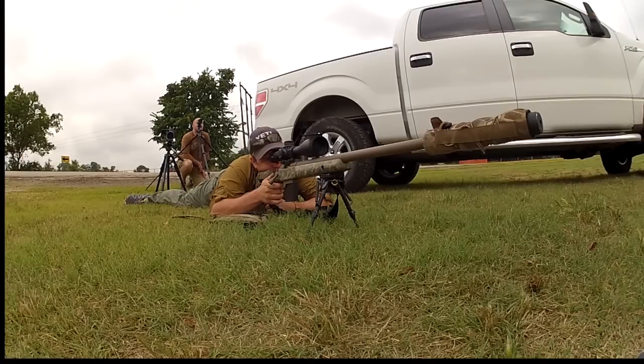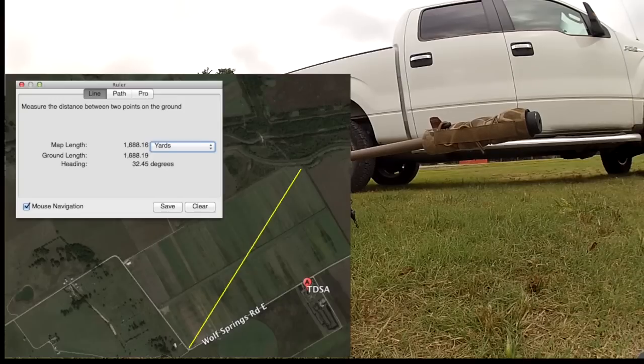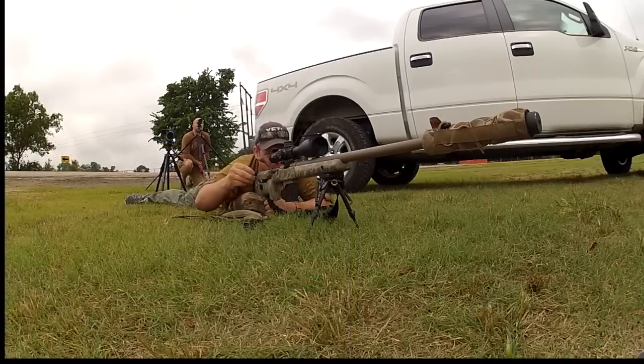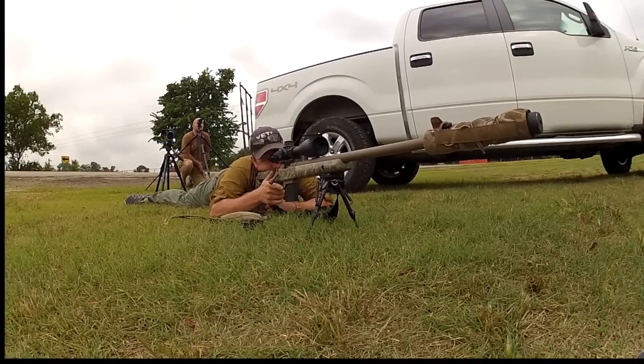Hey guys, welcome to Ryan's Range Report. Today I have some video of me shooting my 6.5 Creedmoor from RP Rifles out to 1,690 yards. This is the longest shot I've taken to date. I had a little trouble at first getting on target as the GPS originally said 1,670 yards, but once it updated I noticed it needed to be a full mil up, which was perfect for a center elevation and track.